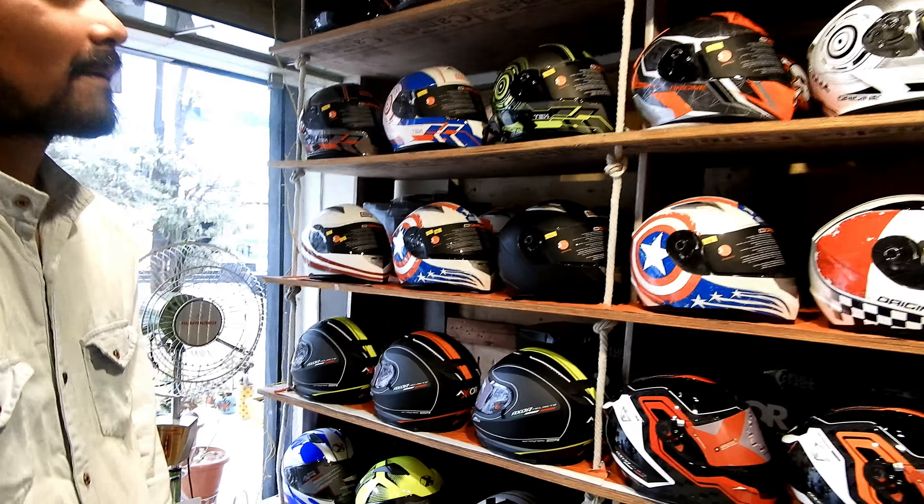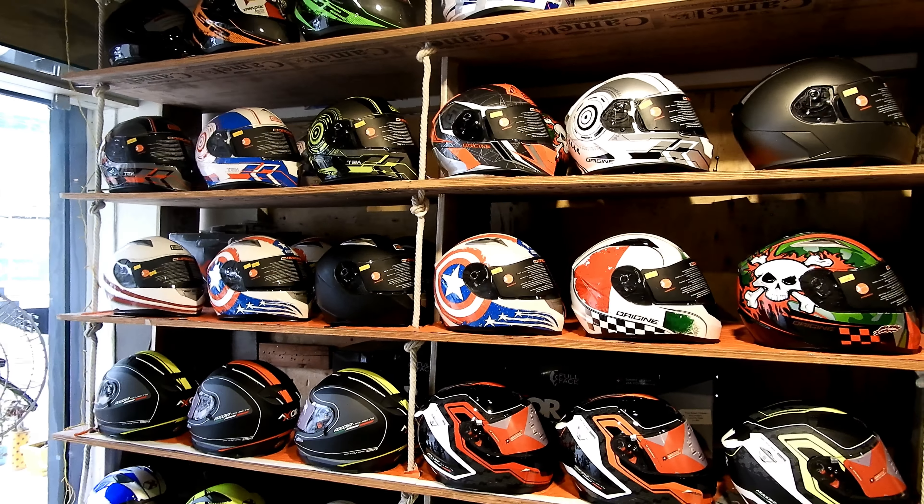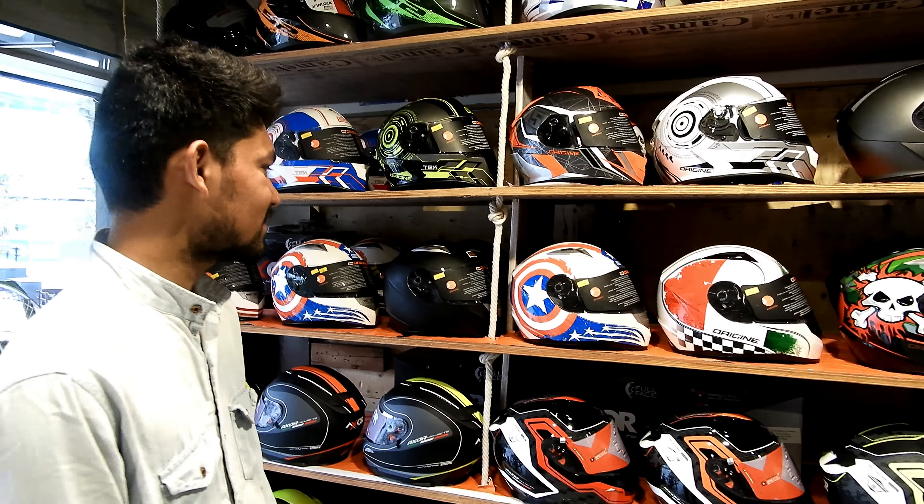So Vishan, what is the price range of the Origin helmets? What is the price range of the different helmet models available here?